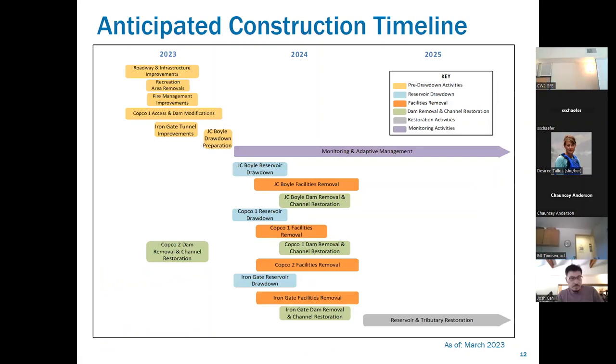Estimated construction timeline for 2023: roadway and infrastructure improvements, and recreation area removals. Most of the rec sites on Iron Gate and Copco were officially closed this past Friday, so activity is now very visible within the project footprint. Fire management improvements are being done. Copco Number One access and dam modifications have been underway for a little over a month — when Copco One was built with mules and localized rail lines, the access road didn't need to be very wide.